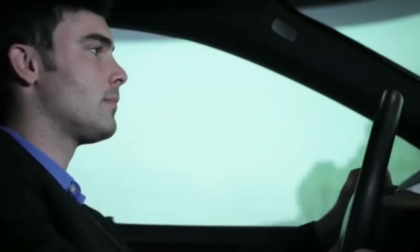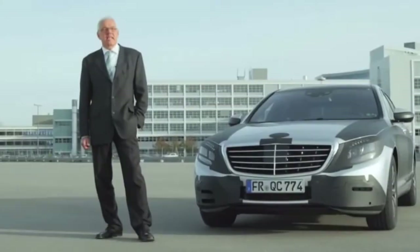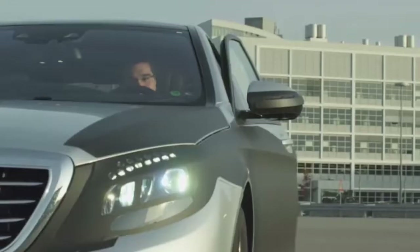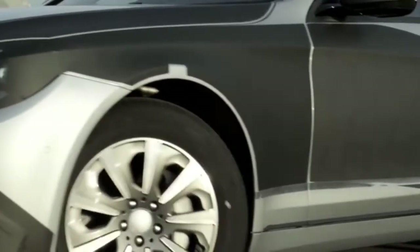The new Distronic Plus with steering assistant provides lane-keeping in normal driving for the car and the driver. And for traffic jam situations, it's semi-automatic — drives by itself. As regards passive safety too, particularly for the rear compartment, the S-Class will be entering new territory, with the active belt buckle and the belt bag, for example.